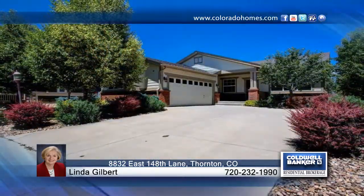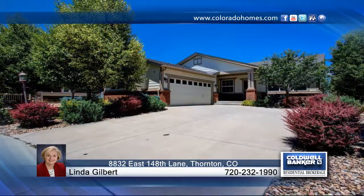A park-like setting shows off this beautiful three-bedroom, three-bath ranch that is surrounded by mature trees and landscaping. This home has everything that you want and need and will not disappoint.